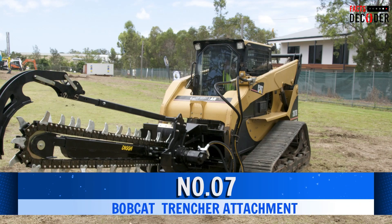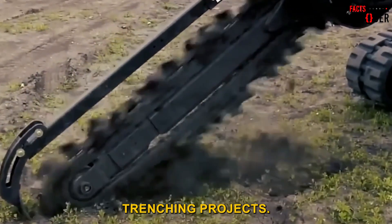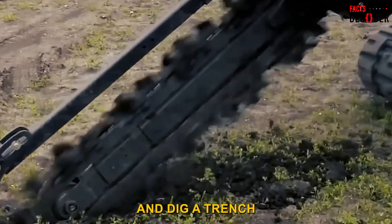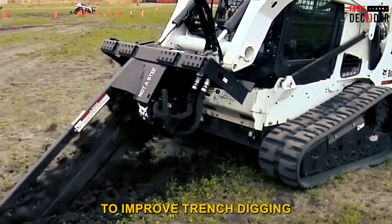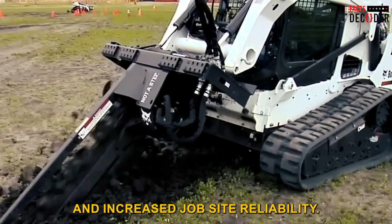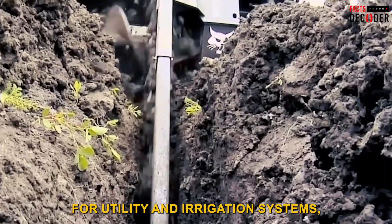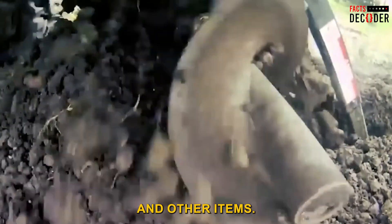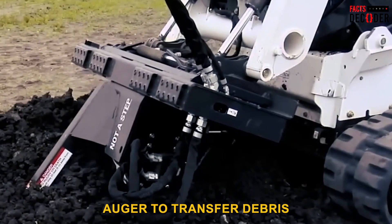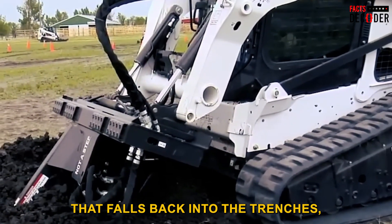Number 7: Bobcat Trencher Attachment. With its impressive features, this trencher from Bobcat is designed to meet the demands of difficult trenching projects. It can cut into the ground and dig a trench through all types of soil. This is frequently used to dig trenches for utility and irrigation systems, electricity and water lines, or trenches near buildings, walls, fences, and other structures. It has a large diameter auger to transfer debris off the trench's side, reducing the quantity of soil that falls back into the trench.